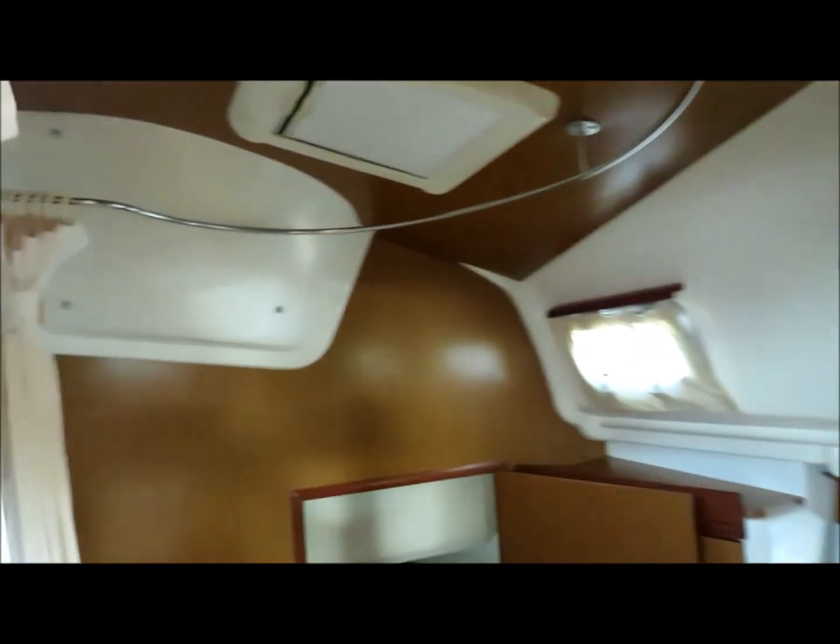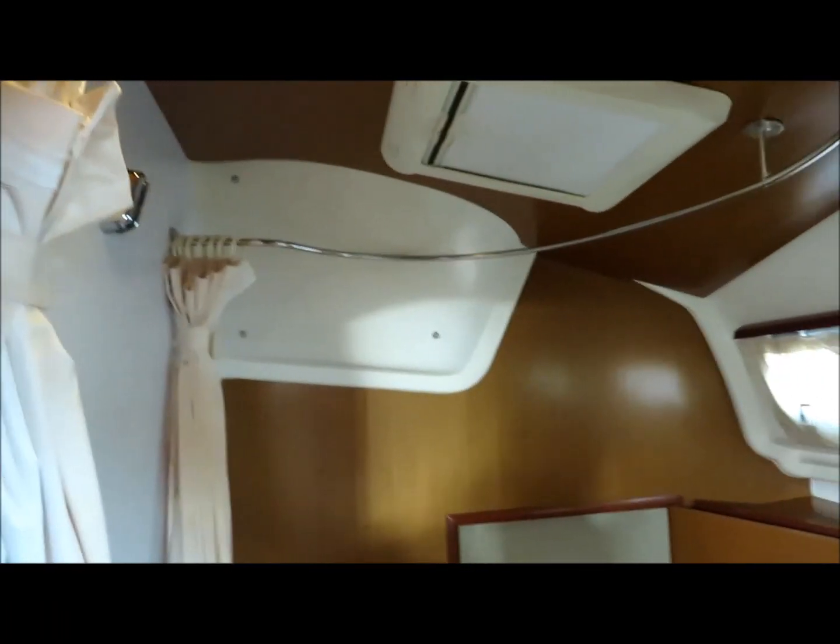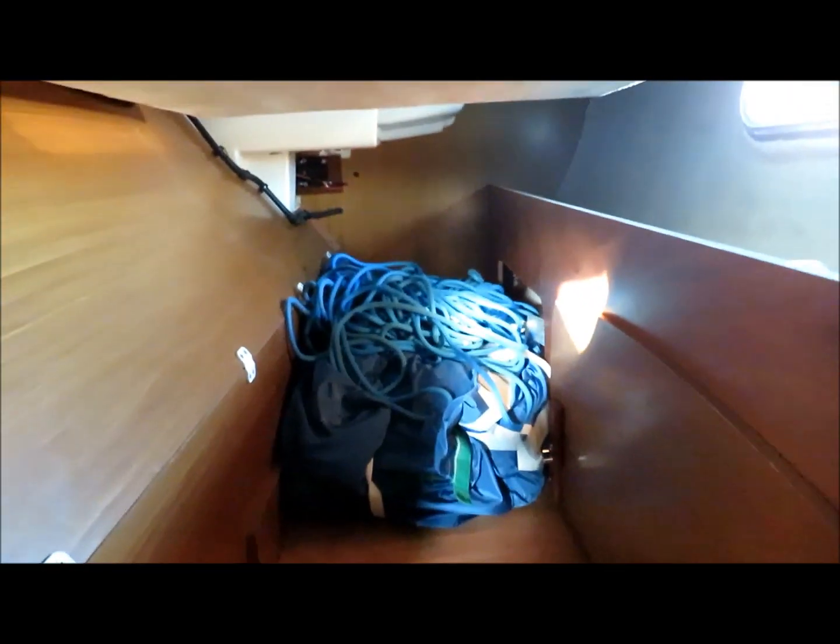There's a repeater plotter down here as well as the one in the cockpit, and we've got a battery monitor. The head is large and encloses a shower with a curtain screen, and gives you access into a big locker which has nice access from the cockpit as well.